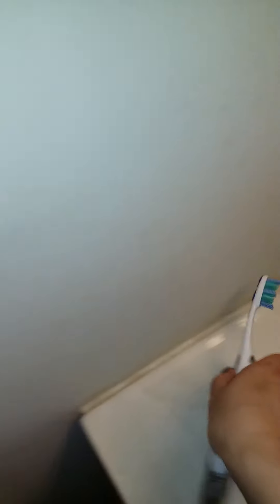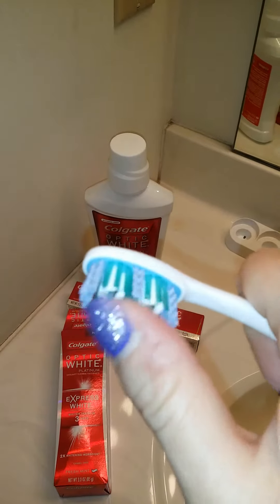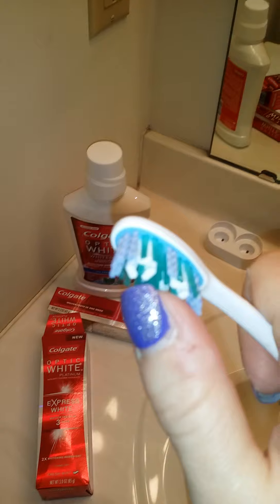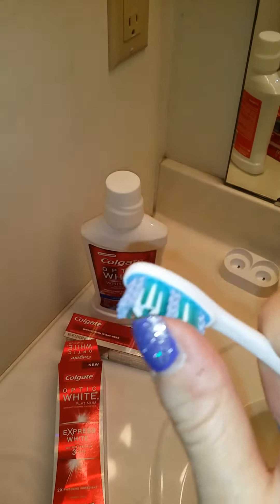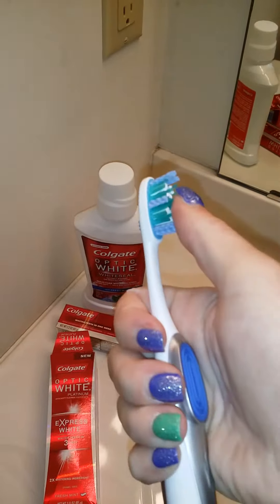And they sent me this nice toothbrush. The bristles on it are really soft and kind of massage your gums. They get real in between your teeth really well, so your teeth look and feel really clean, like you just left the dentist's office.